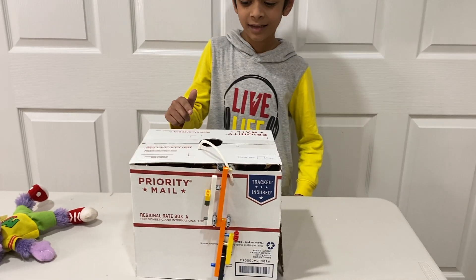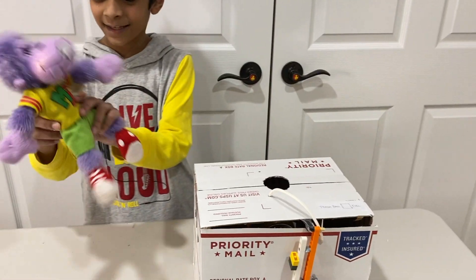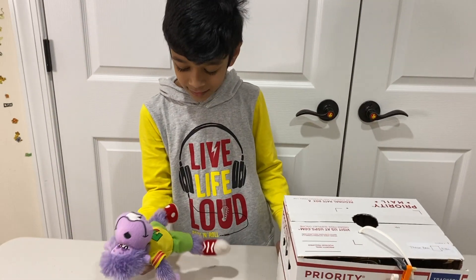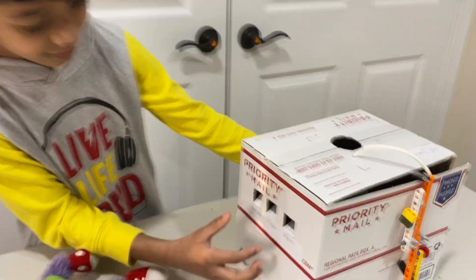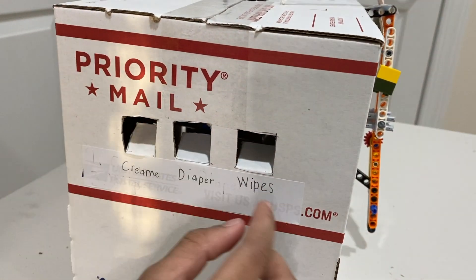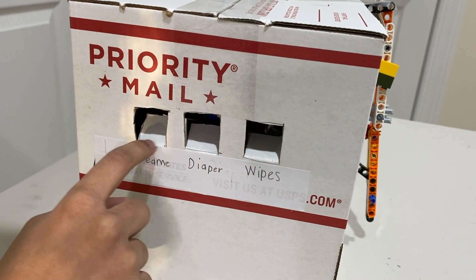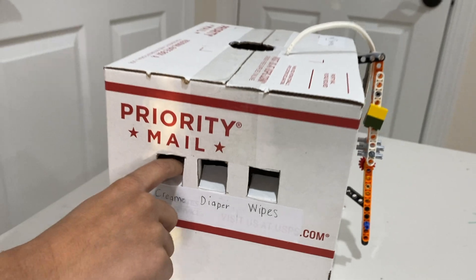This is my automatic diaper changing machine. I have a monkey here as the model baby. There are some doors here. You can keep some wipes here, diapers here, and some diaper cream if you want.